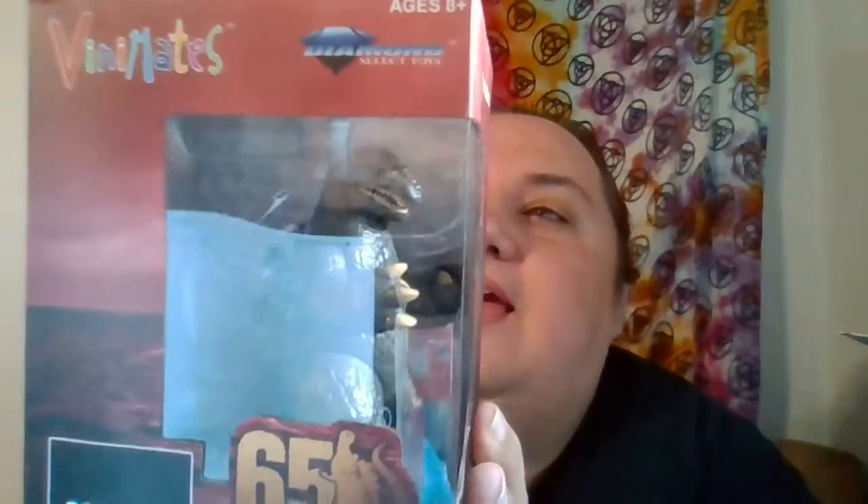The first thing — I have to show this because I already sold it. Put it up last night, and I sold it. Check this out — it is a Godzilla 1962 vinyl figurine by Diamond Select Toys. Nice little Godzilla figurine.